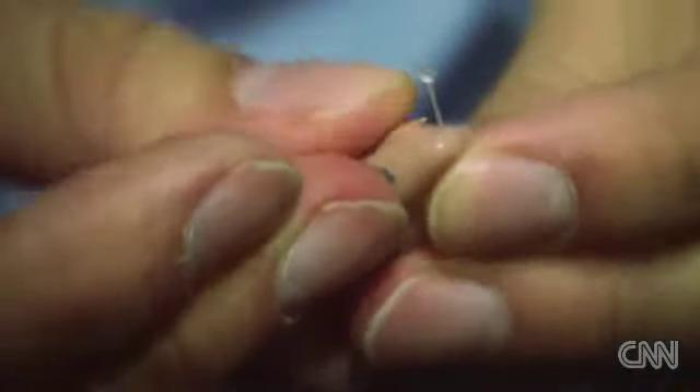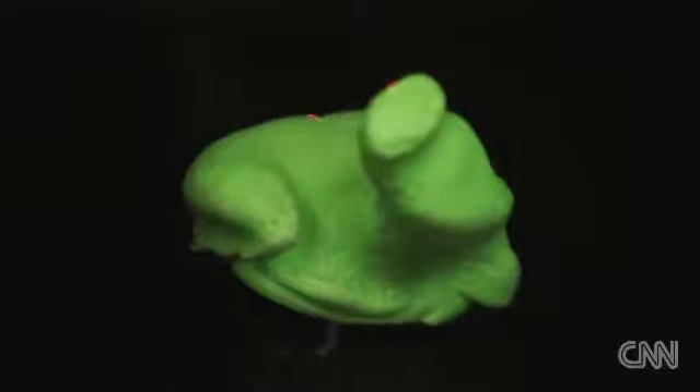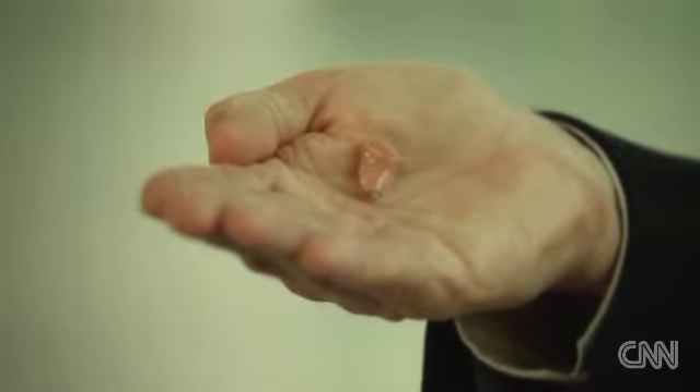More and more of us are going to suffer hearing loss. We're living longer, and we tend to listen to music more often and more loudly. It's just as well that hearing aid technology is advancing so dramatically.